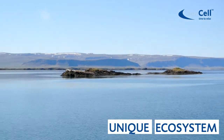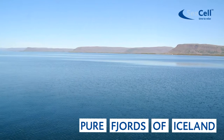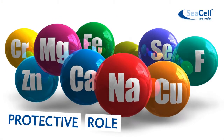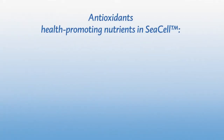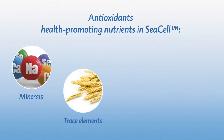Sea Cell seaweed comes from a unique ecosystem — the cold, pure fjords of Iceland. Sea Cell seaweed contains antioxidants. These support the natural, protective role of the skin. Antioxidants include minerals, trace elements, amino acids, and vitamins.